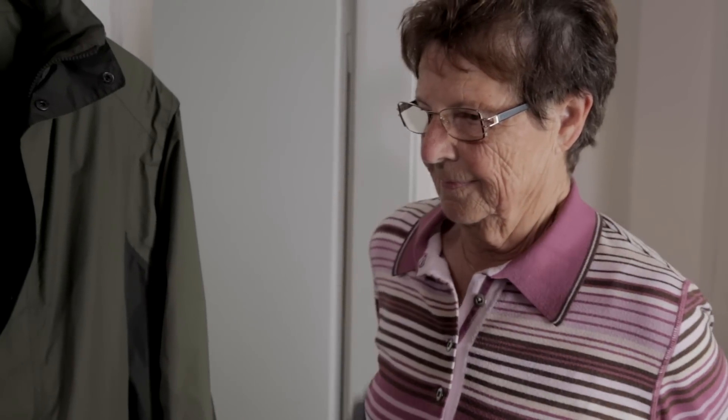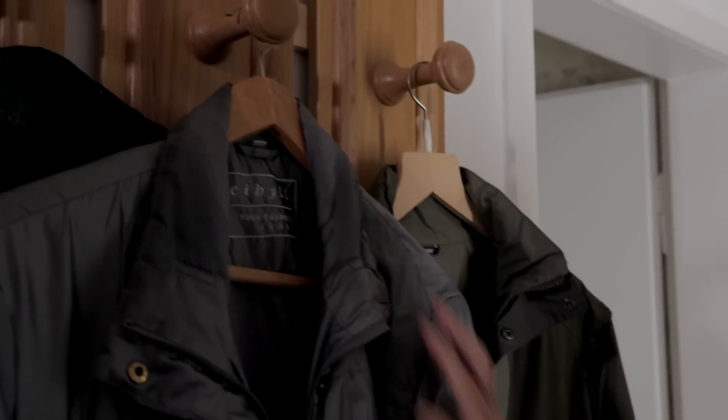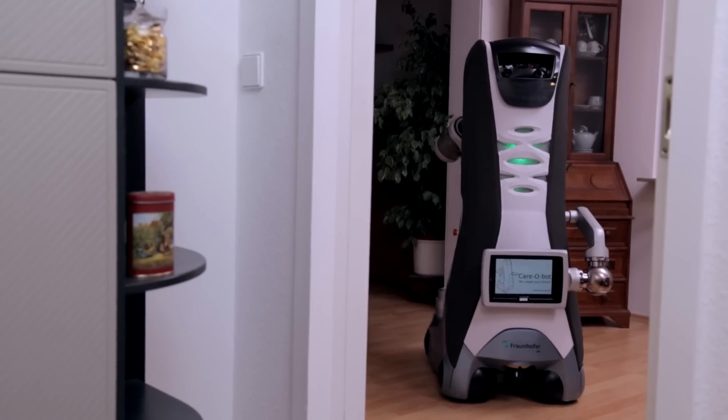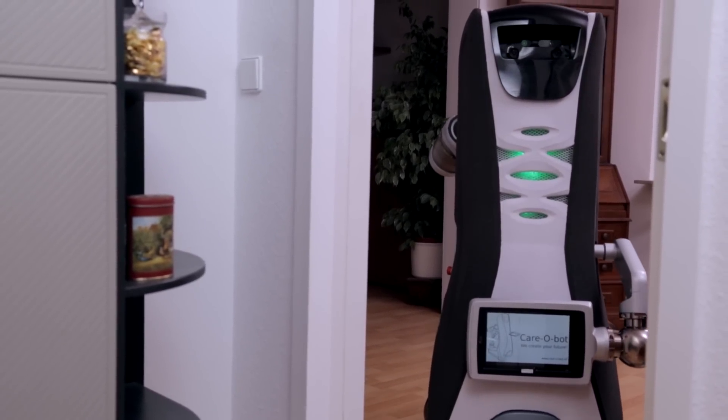To enable citizens to cope with the challenge of growing restrictions in their mobility and to allow them to lead independent lives in their accustomed surroundings for as long as possible, Fraunhofer IPA has spent over 10 years developing the KeroBot service robot.